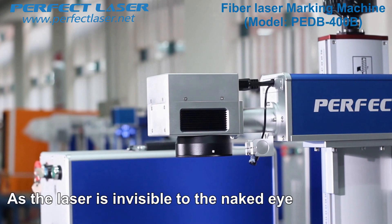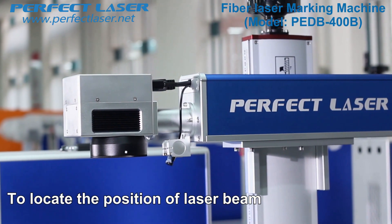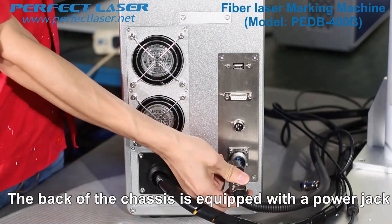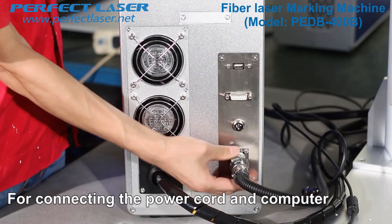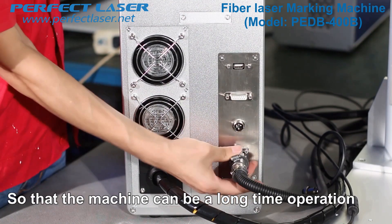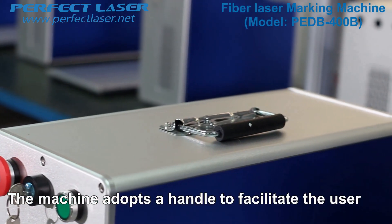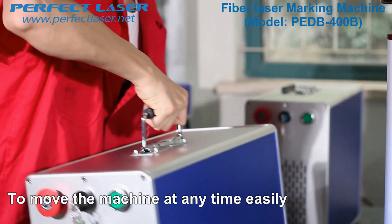As the laser is invisible to the naked eye, we use a red light indicator to locate the position of the laser beam for you to find it easily. The back of the chassis is equipped with a power jack for connecting the power cord and computer. It is also equipped with an outlet design so that the machine can operate for a long time.